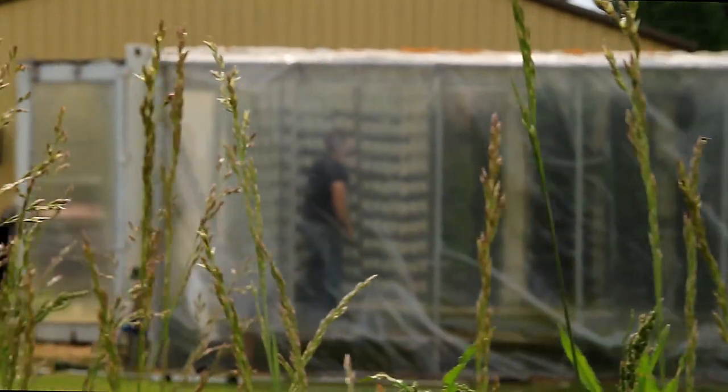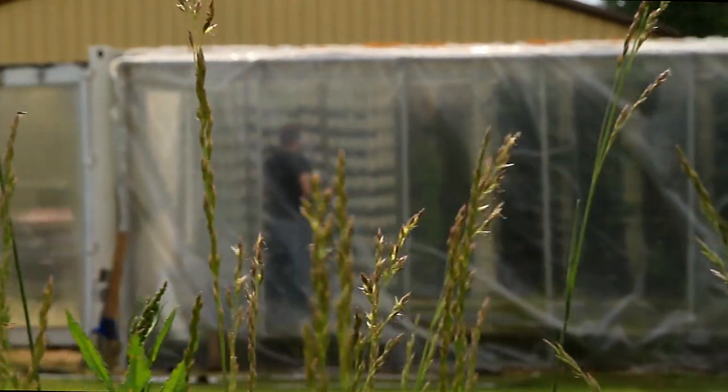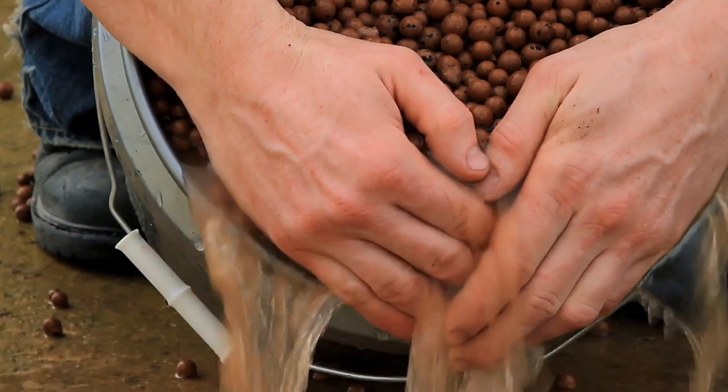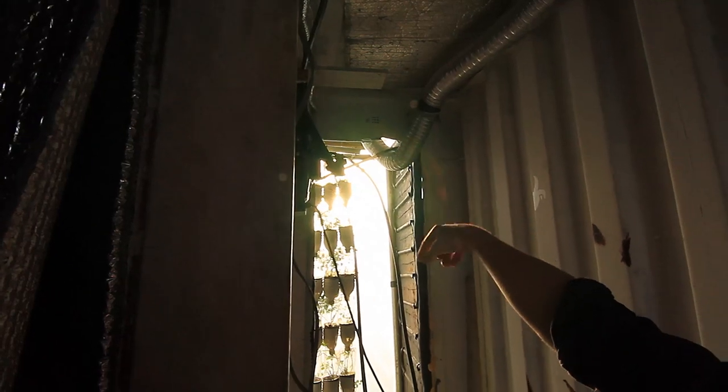My farming methods differ in almost every way from conventional agriculture. For one thing, the plants are grown in expanded clay pebbles instead of using soil. I use basically a 50% aquaponic, 50% hydroponic nutrient mix.